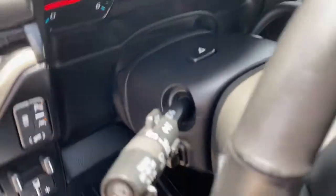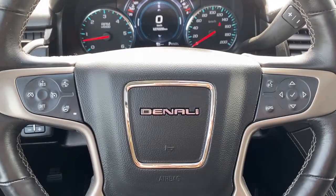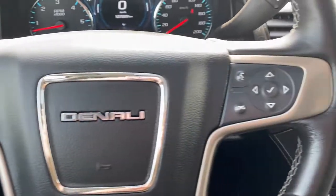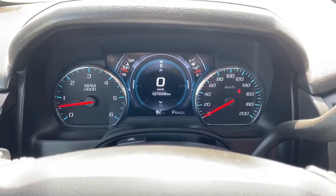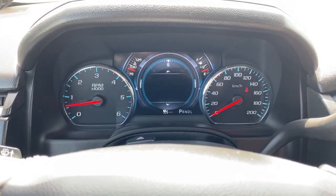Next I'll climb in and we'll take a look at the leather wrapped heated steering wheel. The left side has our cruise control buttons with forward collision alert, and the right side has our audio buttons. This is the driver information center — we're able to scroll through that dash by pushing the arrow buttons on the steering wheel.